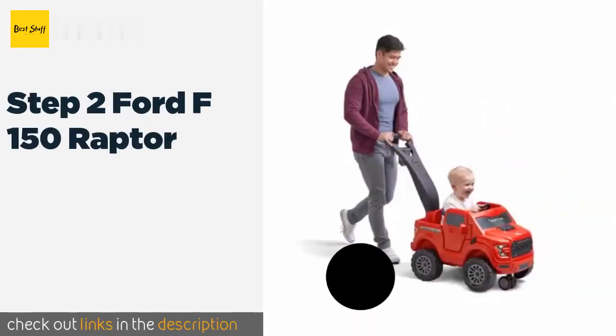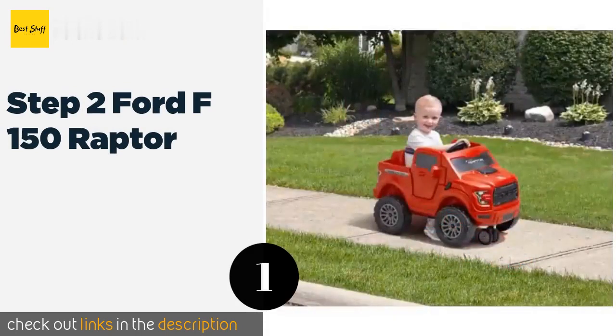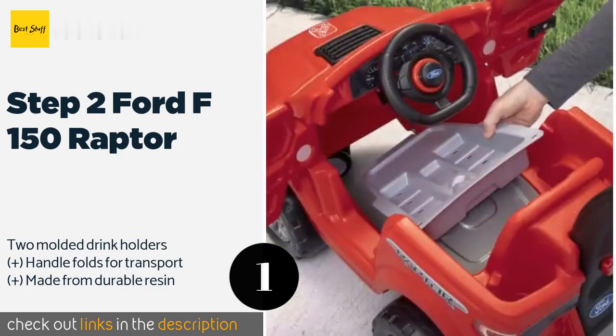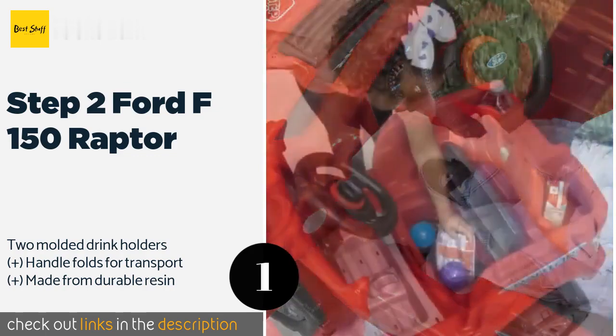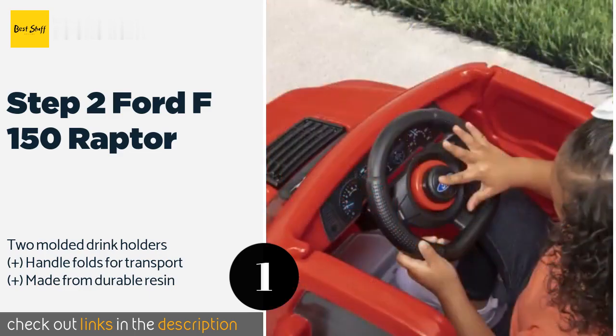The first product on our list is the Step 2 Ford F-150 Raptor. The ruggedly realistic Step 2 Ford F-150 Raptor converts to a child-powered vehicle by removing the floorboard and handle. This tiny tot truck stands out from the crowd with working doors, an electronic horn, and storage in the bed and under the seat. The price is around $86. Check out the product link in the YouTube description.